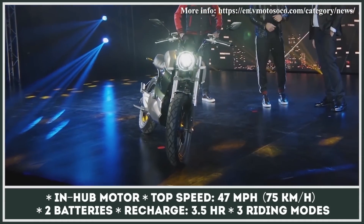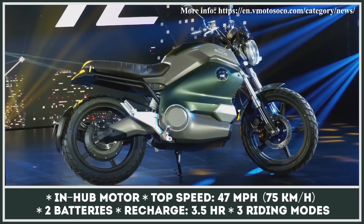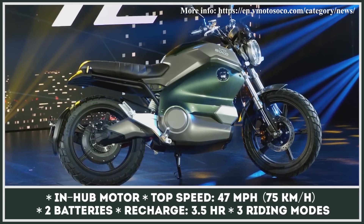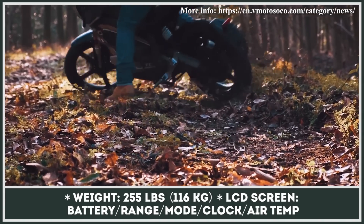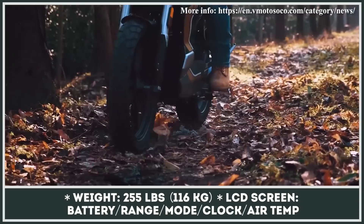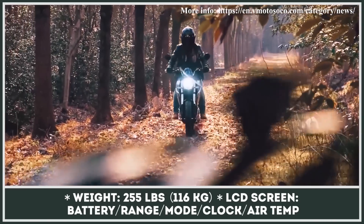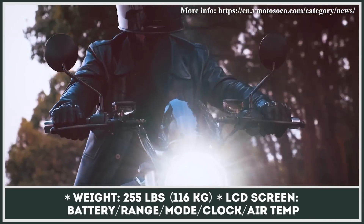The Street Hunter is not the only model that received updates for the 2021 model year. The Super Soco TC Wanderer got a redesigned exterior and tech updates identical to the Street Hunter. Just like its predecessor, the TC Wanderer retains the recognizable retro cafe racer features. It received new rounded dual-beam LED headlights, a semi-digital instrument console update, and a small fly screen. Now it will be offered in four color variations.